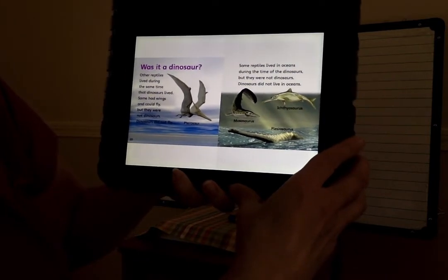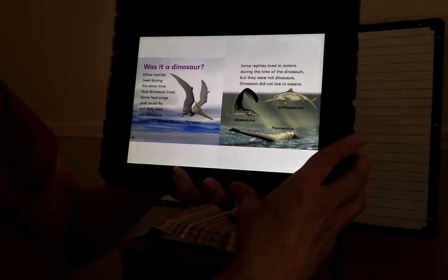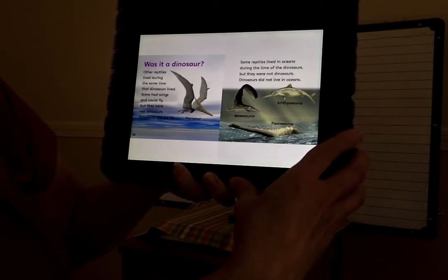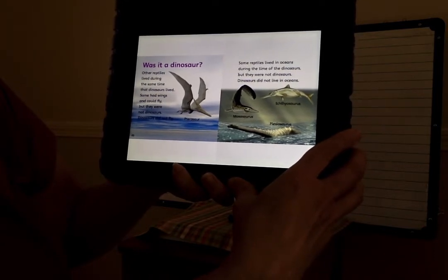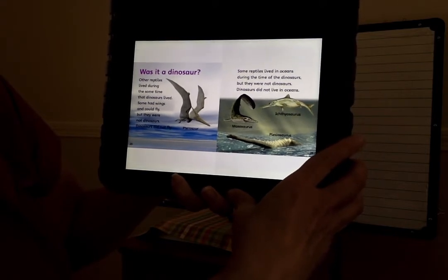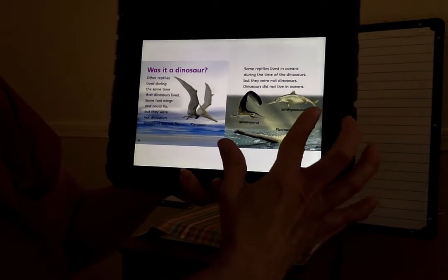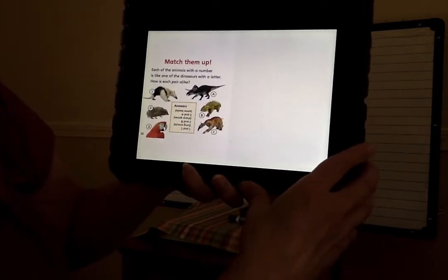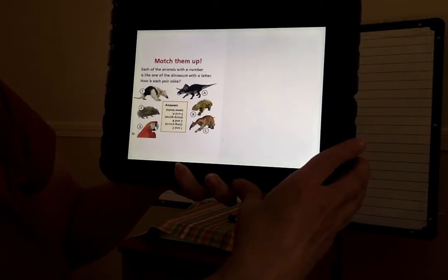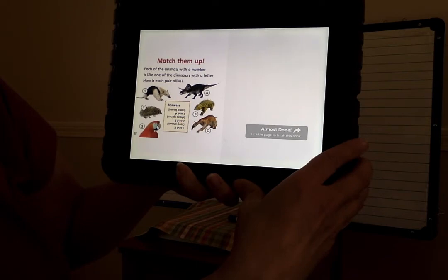Was it a dinosaur? Other reptiles lived during the same time as dinosaurs. Some had wings and could fly, but they were not dinosaurs. Dinosaurs did not fly. Some reptiles lived in oceans during the time of dinosaurs, but they were not dinosaurs. Dinosaurs did not live in the ocean. Match them up — each of the animals with a number is like one of the dinosaurs with a letter. How is each pair alike?